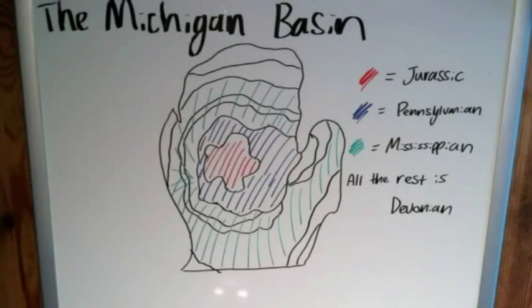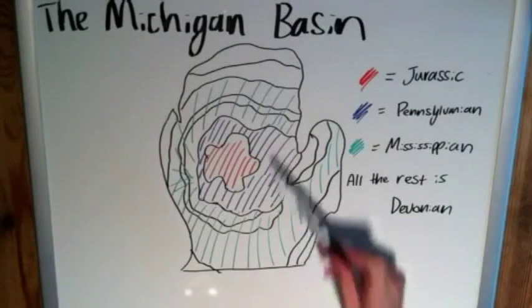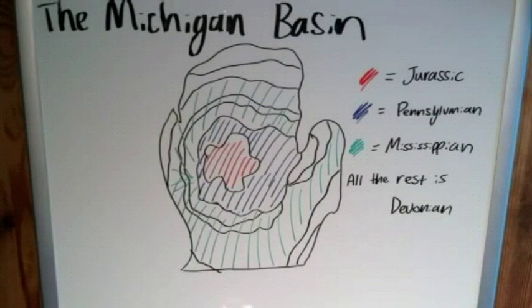Obviously this was eroded such that it is exposed, and we can confirm from the map that this is a basin and not a dome, because as we go further out with the next ring, we see that it's now in the Pennsylvanian, which does in fact come before the Jurassic period — confirming that this is a basin, in which you have the youngest rocks in the center, not a dome, in which you have the oldest in the center.